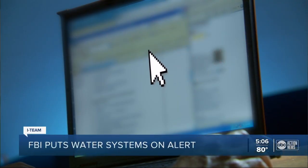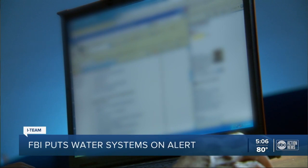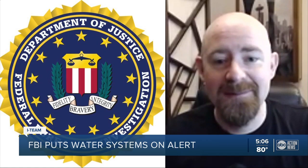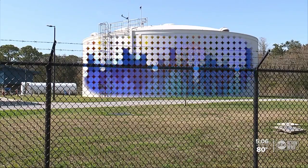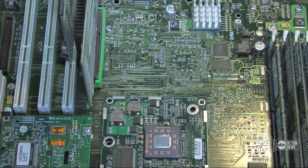The mouse was moving around on the computer screen of somebody working at the plant, who could see it happening. Retired FBI computer scientist Randy Pargman describes how the cyber attack on Oldsmar's water system was first detected last Friday.